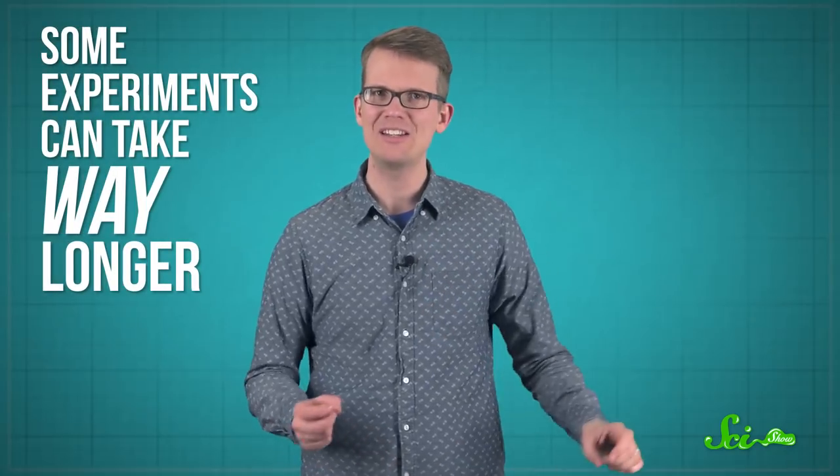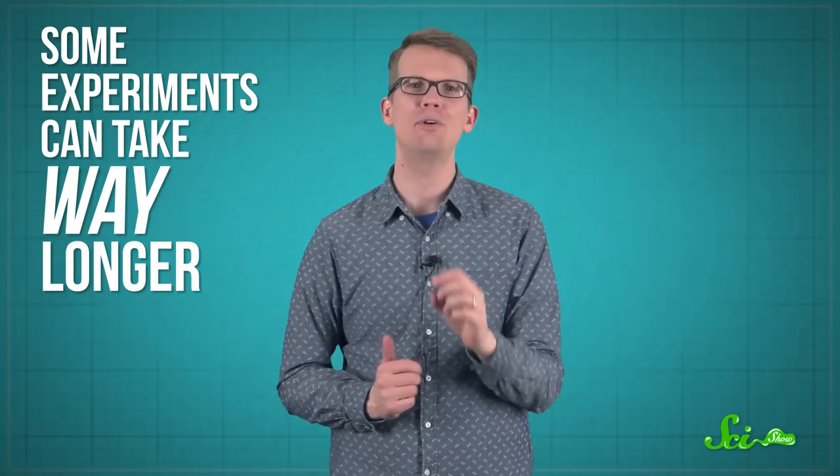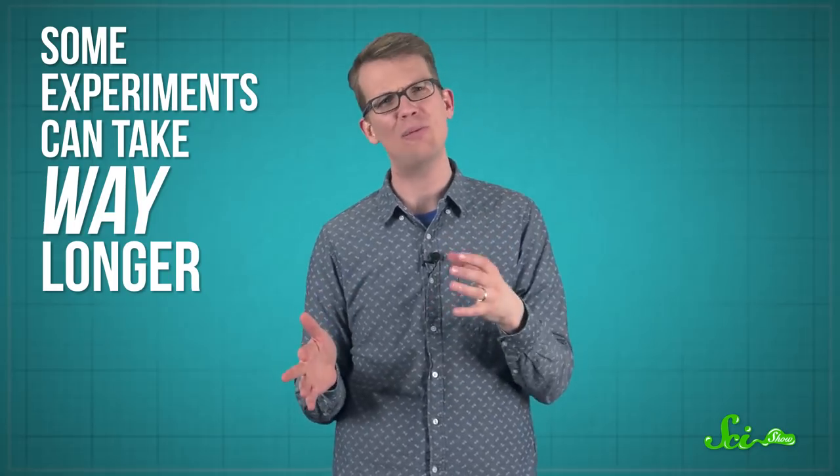Science is all about asking questions and then running carefully controlled experiments to find the answers. Most of the time, it doesn't take too long to actually run those experiments, maybe a few years at most. But some experiments can take way longer, to the point where the original question is almost forgotten and the researchers who originally asked it are long gone. Here are some of the world's longest-running experiments.